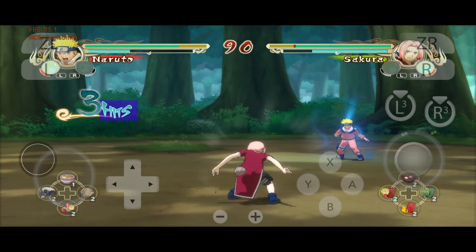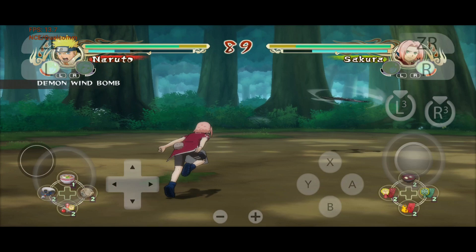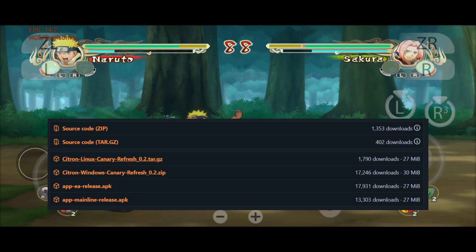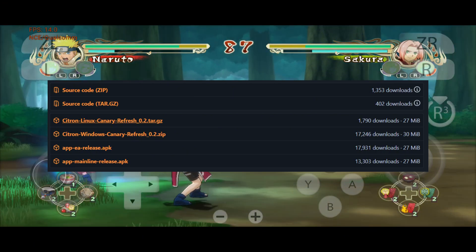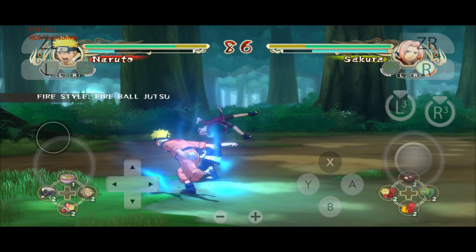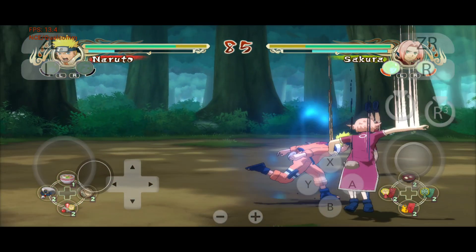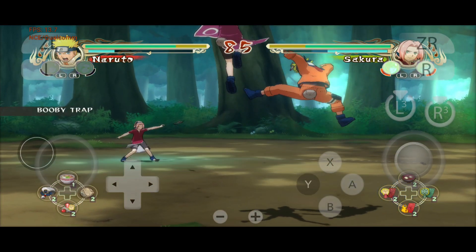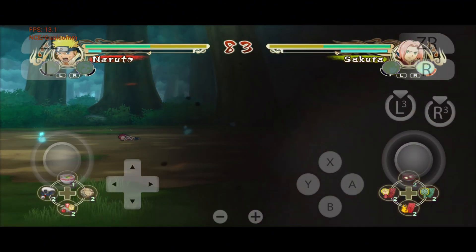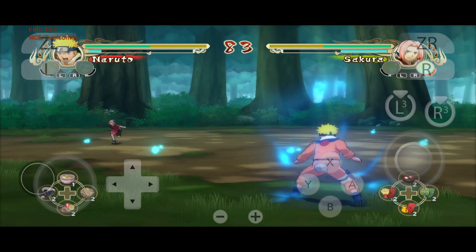Citroen emulator is back and better than ever. The rumors about Citroen shutting down? Totally false. Despite months of silence and setbacks like server failures, DDoS attacks, and delays, Citroen is making a triumphant return. Thanks to backups and the hard work of its developer, Zepp, the emulator is bouncing back stronger than ever, with jaw-dropping updates like groundbreaking Android support and full Steam Deck compatibility.